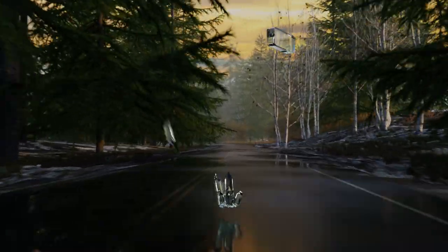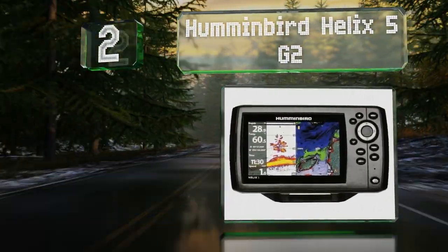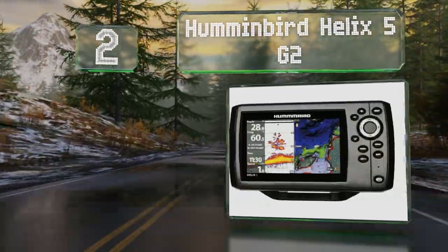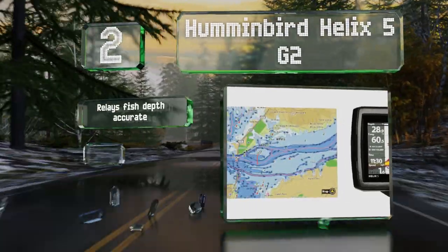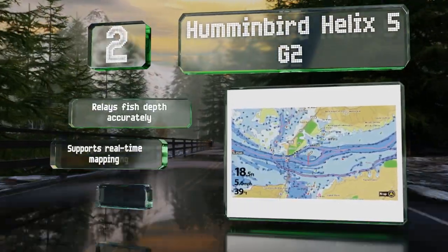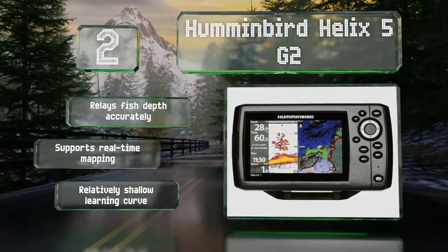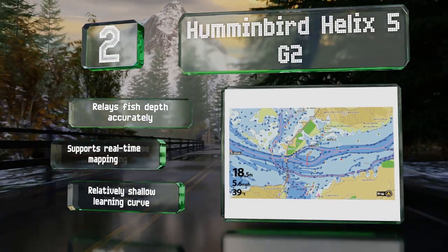At number two, though a wallet-friendly option, the Humminbird Helix 5 G2 has a vibrant five-inch display and is equipped with both CHIRP and imaging sonar that'll reveal the slightest contours in the ocean bottom. It comes programmed with maps for U.S. coastal areas and inland lakes. It relays fish depth accurately, supports real-time mapping, and has a relatively shallow learning curve.